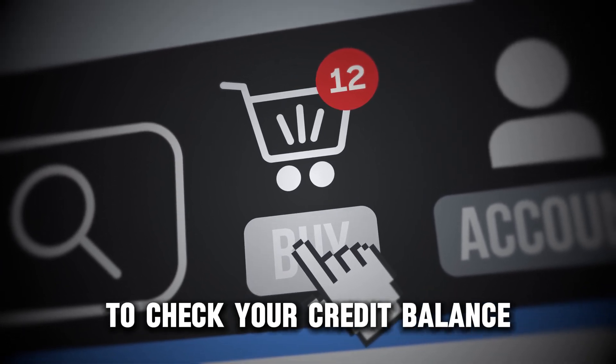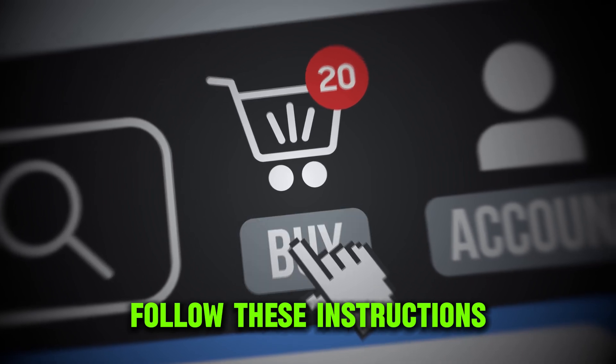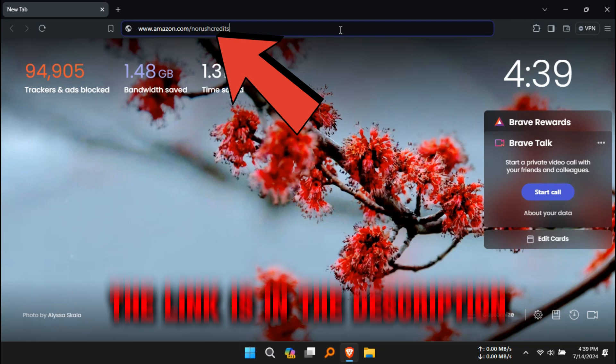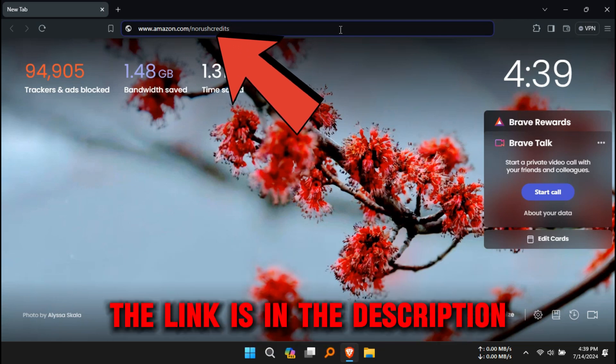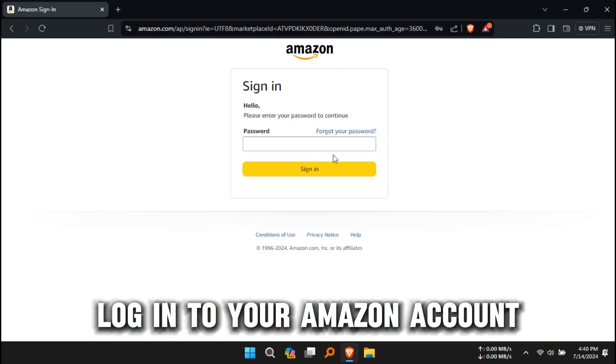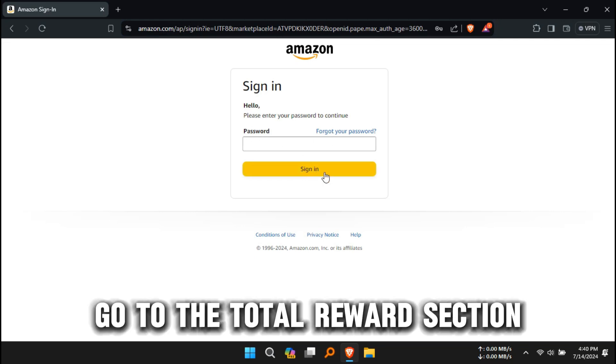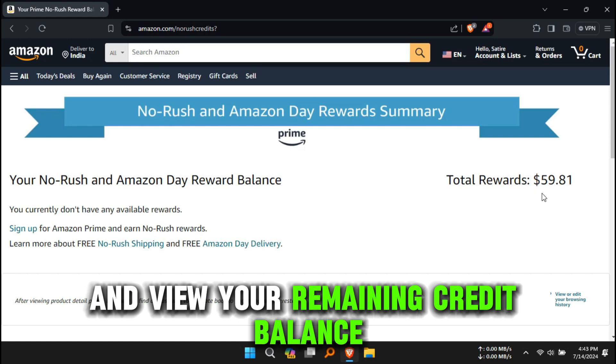To check your credit balance, follow these instructions. Open your web browser and go to Amazon.com — the link is in the description. Log in to your Amazon account with your email and password. Go to the Total Rewards section and view your remaining credit balance.